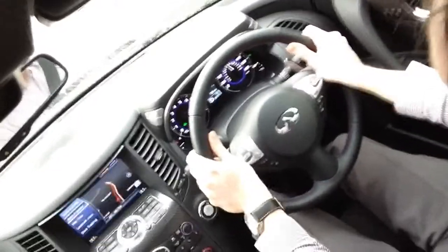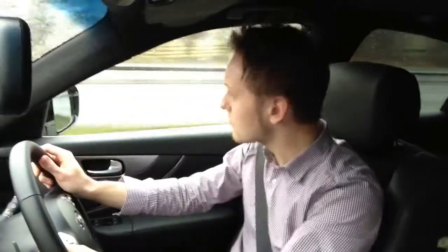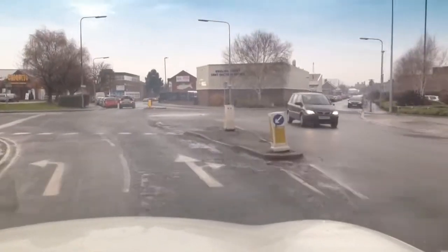With Infiniti launching the exciting new Q50 saloon and with it launching themselves into the executive market with its diesel and hybrid engine options, the thirsty Vettel FX has dropped a little from favour with the world's media. Which is nice because they didn't notice me taking it for a spin.